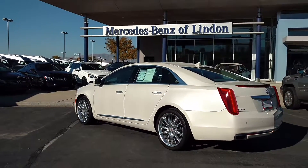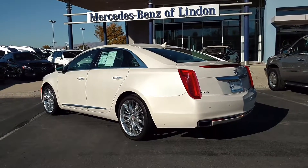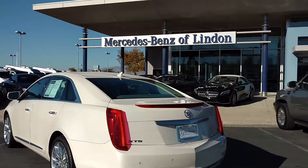Steve Ward here with Mercedes-Benz of Linden. It's my privilege today to show off another fantastic trade-in here at the dealership. Today we get a look at a Cadillac XTS.